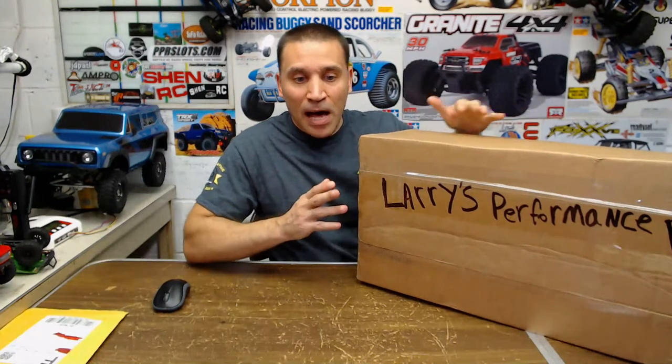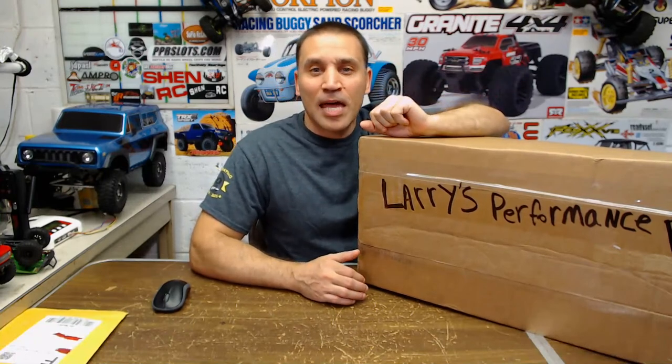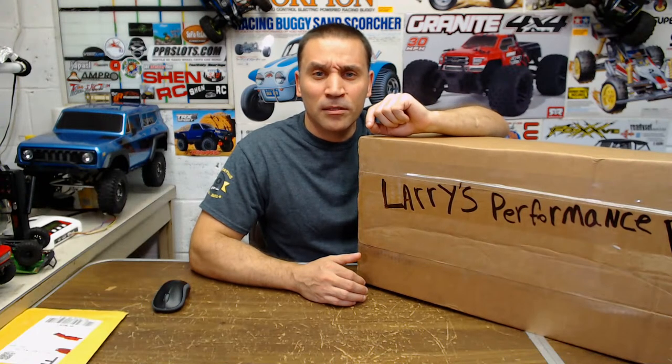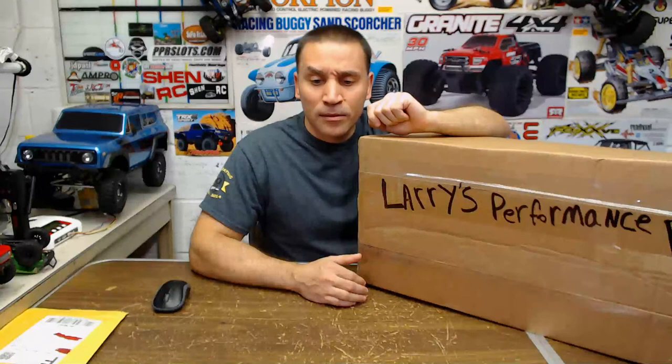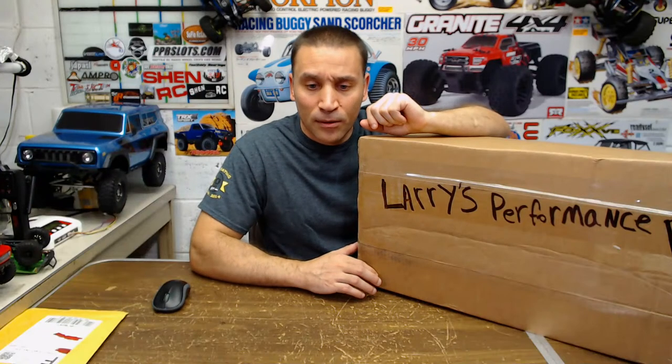I'm gonna unbox this. The last on-road I had was when Tamiya came out with the TT02 — I think it was the Ferrari body, one of the first ones. It's been a while since I had an on road, so that's why I decided to get one of these. The park I go to has a tennis court and they repaved over there so it's pretty smooth.